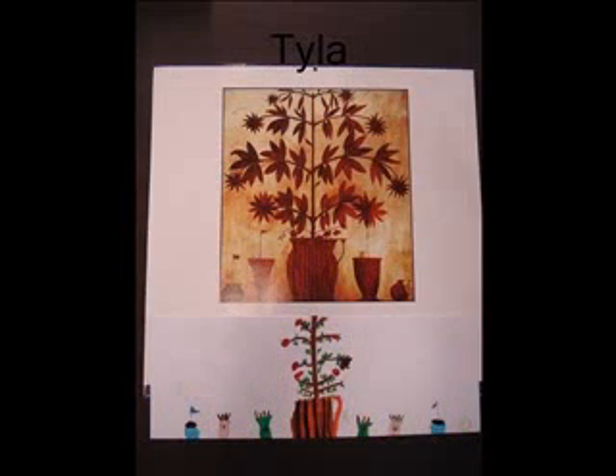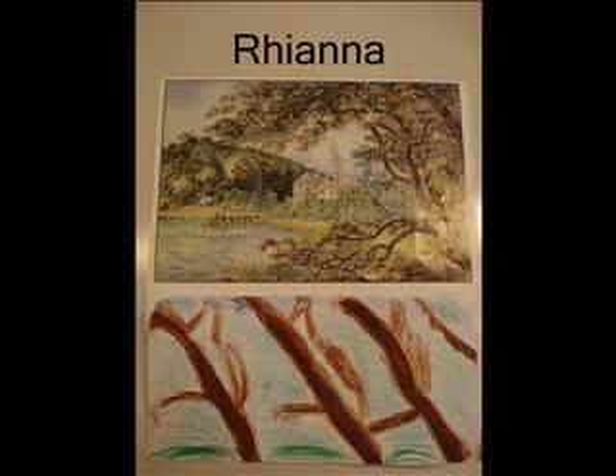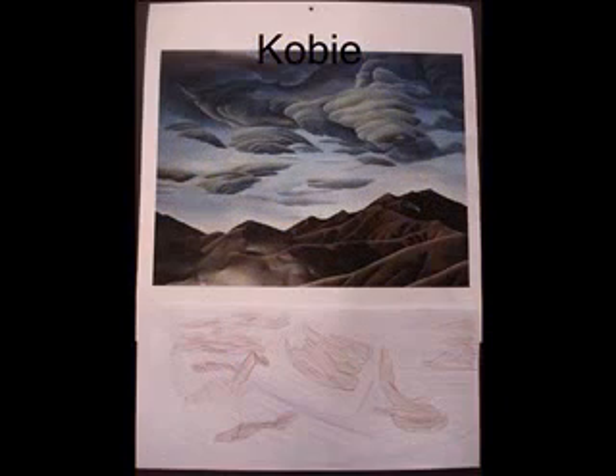I chose this artwork because I like the colours in it. I chose this artwork because it had a really cool view. I like this painting because the clouds look like tornadoes and the mountains look very cool.